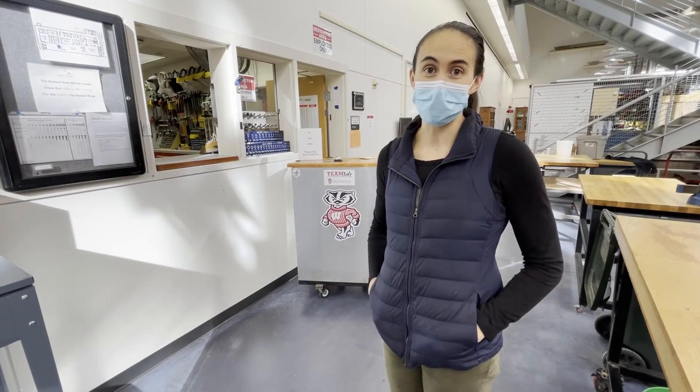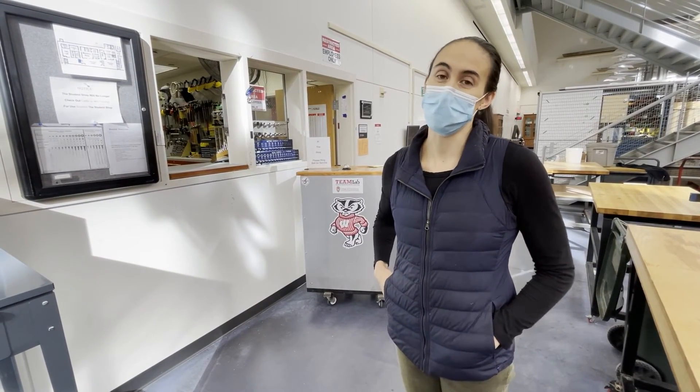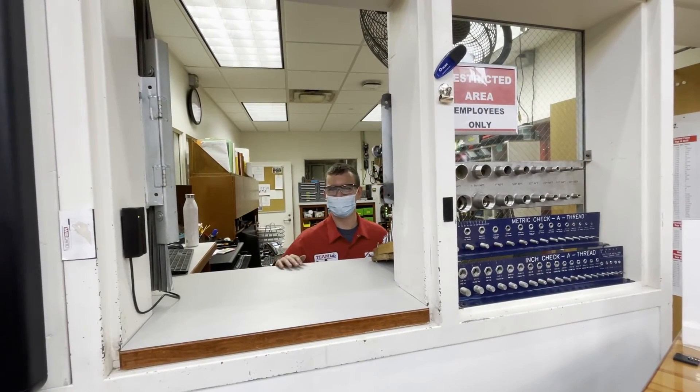Anytime you need anything in the lab — be it a drill bit, another kind of cutter, or basically anything else — you'll come up here and a Teen Lab staffer will help you find whatever it is that you need.